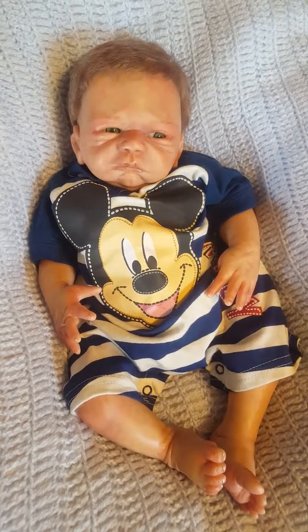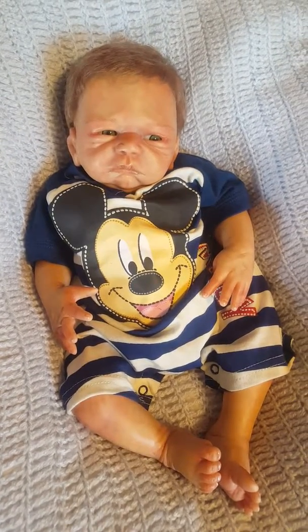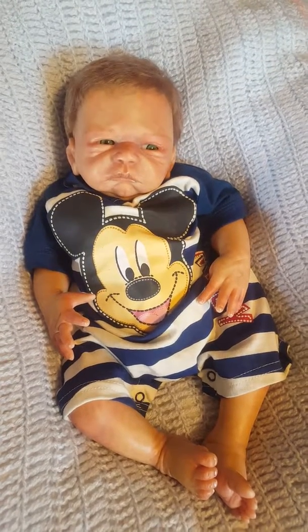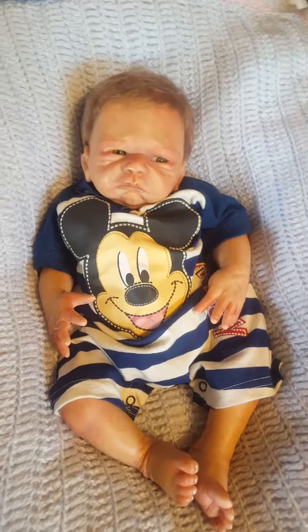Hey everyone, this is Charlotte from Cam's Reborns. Wanted to do a short video to show you guys our newest addition to Cam's Reborns. This is little baby Tanner.